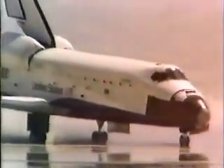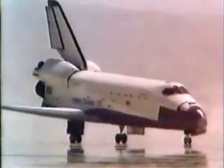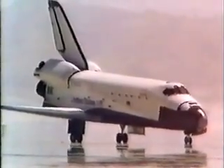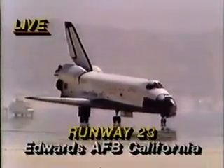The chase plane just went by. The convoy is on the way now — we can see it moving across the desert. The convoy of vehicles on the ground to make sure that everything is safe for the astronauts to egress, to get out. The unofficial touchdown time: two days, six hours, 20 minutes, 52 seconds.